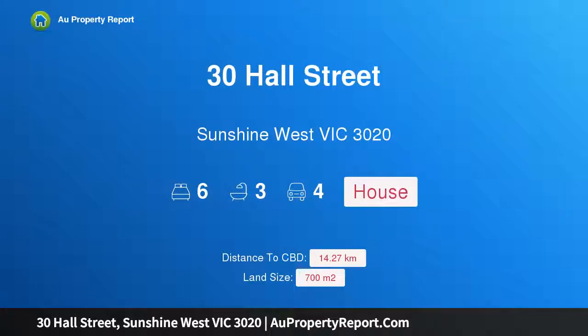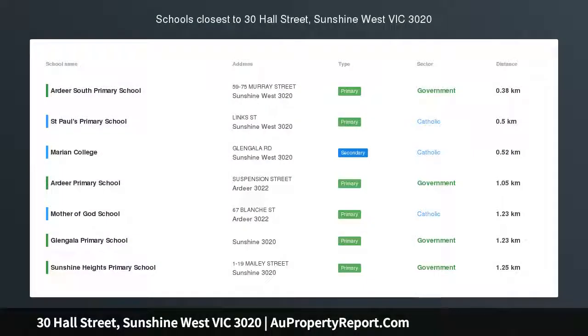Hi, I am glad to introduce Property 30 Hall Street, Sunshine West Victoria, 3020.